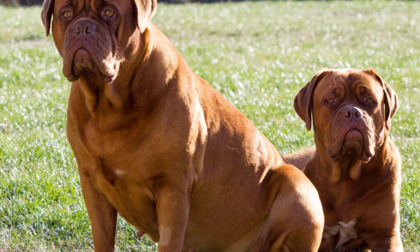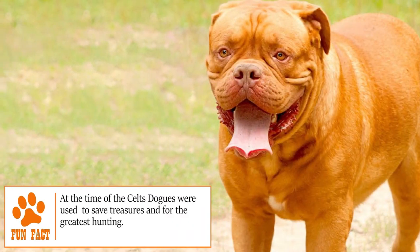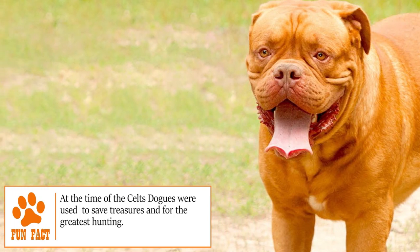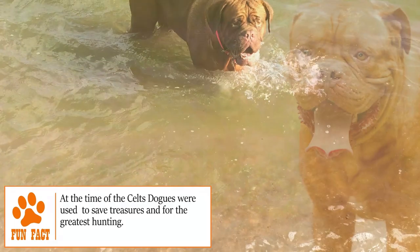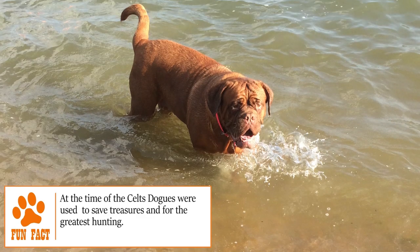The Dogue de Bordeaux's origin is fairly unknown to date. However, there are theories that claim they come from a European Molossoid breed, or an Alano breed, which came from Iran. That old breed died out many centuries ago, but before doing so, they were crossed with the Aquitaine species, and from that cross came the Dogue de Bordeaux.